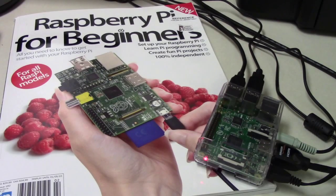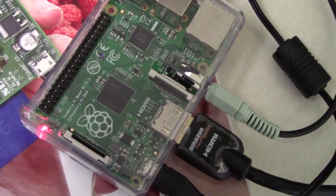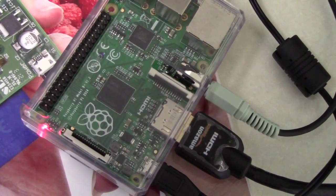We also have a Raspberry Pi, which is a small computer. Hobbyists use them a lot to make things like security systems for their house or sound systems.